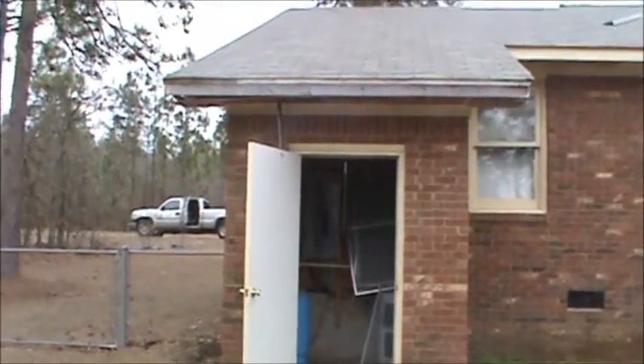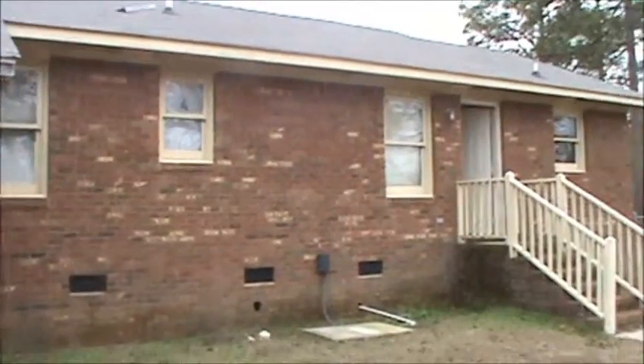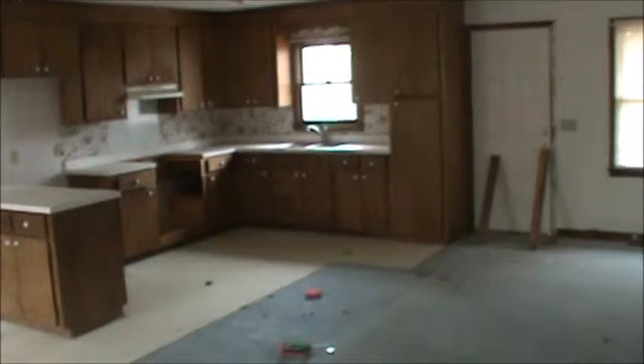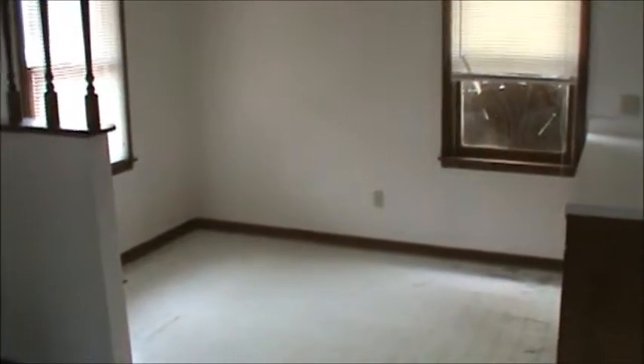There is a bit of fascia and soffit damage, but not much. This is the interior of the home at 325 Sturkey — a large living room from the entrance, with the kitchen area and dining area included in this space.